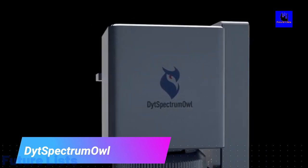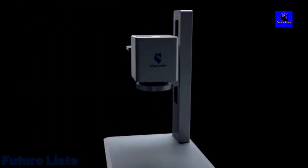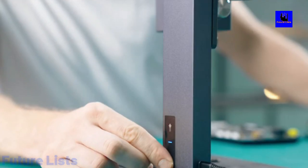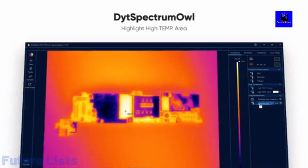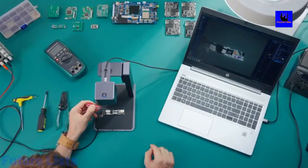Ditspectrum OWL. Ditspectrum OWL helps with the most tedious part of the PCB assembly process, simply by visually highlighting the board's hot areas with a few quick clicks. These hot spots are usually overworked areas that need to be given more attention in order to avoid damages. With this thermal analyzer, it becomes easy to find out which devices are drawing too much current.